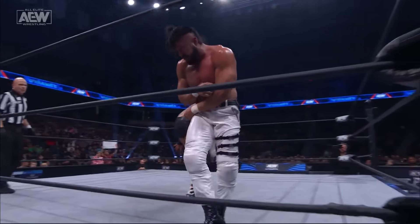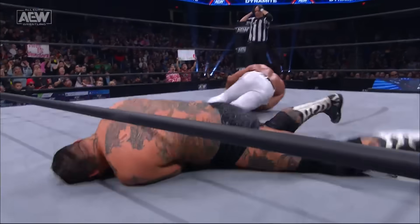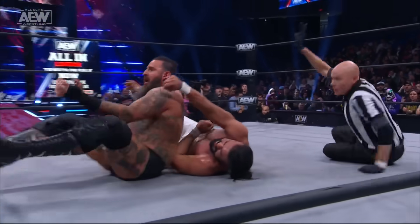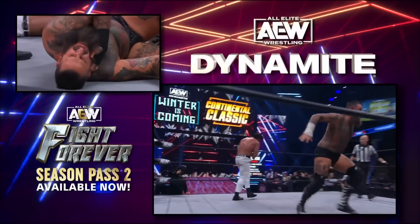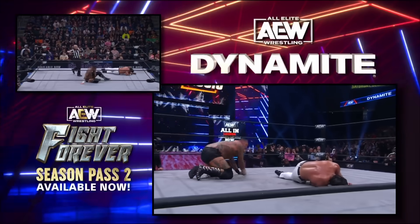Brodie King diving out of the way — nobody home for Andrade! Brodie hits the ropes and connects with the lariat! Oh my God, that's got to be it! The cover... and no! Andrade was able to shoot that right arm up. Watch this impact on the lariat — you can't get hit much harder than this. He got turned inside out. A Stan Hansen-esque lariat from Brodie King.